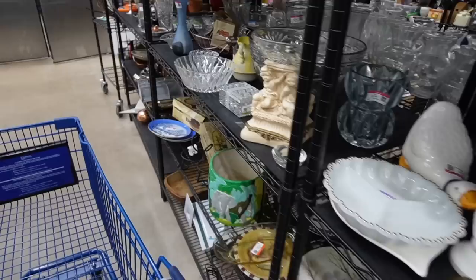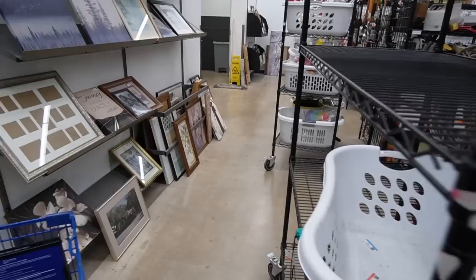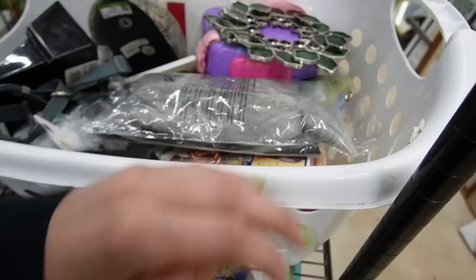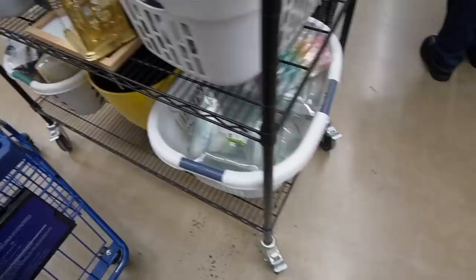Oh my gosh, look at all the carts! Quick, what's on the carts? Let's go look, we'll come back to this. Oh my gosh, look at all the carts. I'm not going to do the artwork. Let's see what we got over here. There's a cool flower pot but my sister's not looking for a yellow flower pot. There's really not a whole lot of excitement in here.